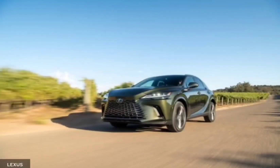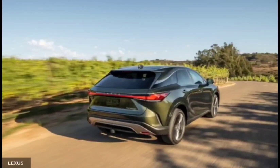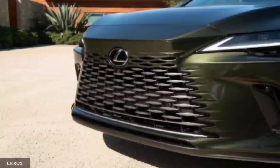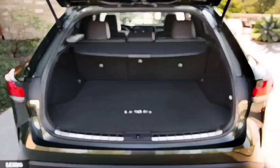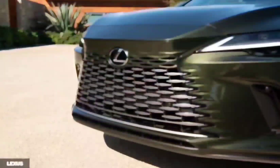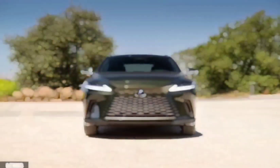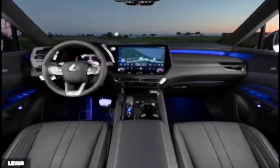The entry-level RX 350 swaps last year's V6 for a turbocharged 2.4-liter inline-four, mated to an 8-speed automatic. It makes 275 horsepower and 317 pound-feet of torque — that's 20 fewer horses than last year, but an increase of 50 pound-feet. We expect the front-wheel-drive RX 350 will reach 60 mph in 7.2 seconds, while the all-wheel-drive version should take 6.9 seconds. The last RX 350 F Sport we tested required 6.7 seconds, which is rather slow for the class.